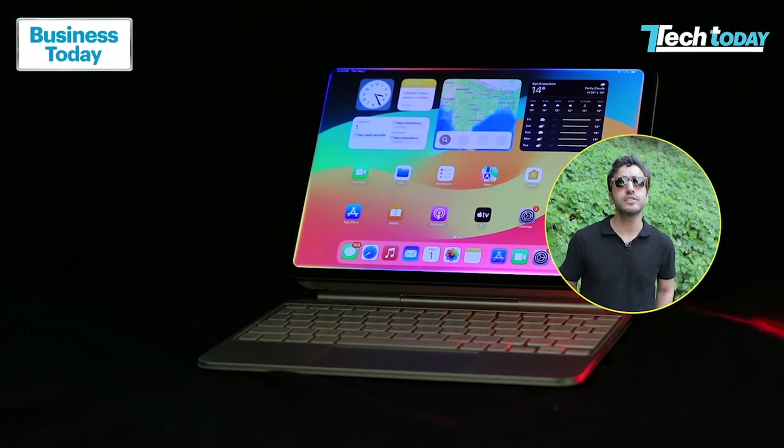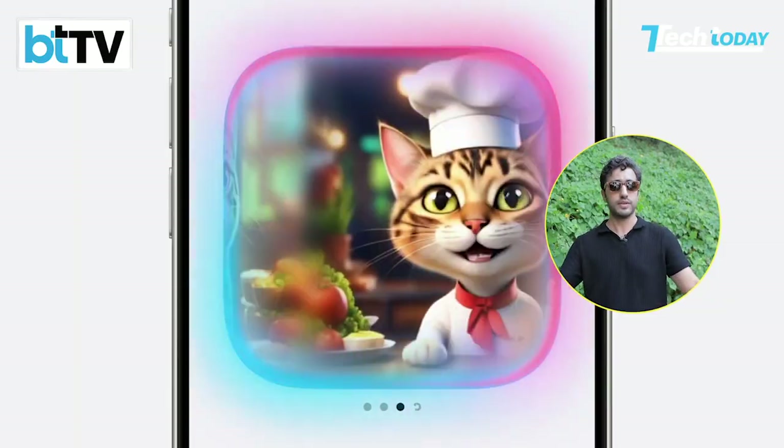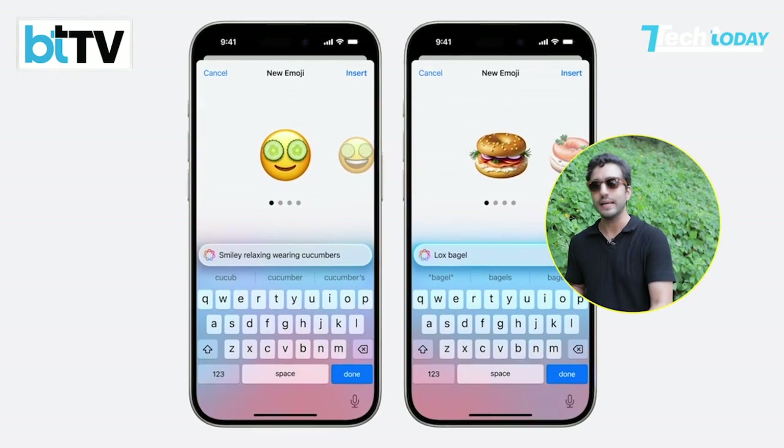iPad Mini aside, let's talk about Apple Intelligence features. With this update, there's no ChatGPT integration yet, no Image Playground, no Genmoji — all the things we've been waiting for. All of that will come later, maybe with iOS and iPadOS 18.2 in a few months from now.